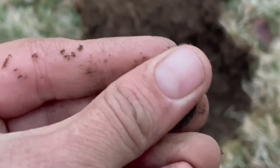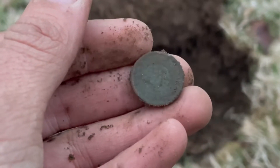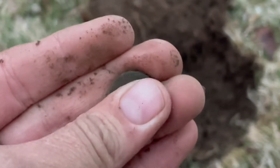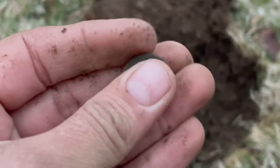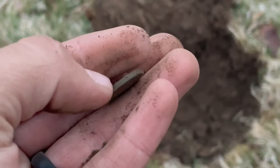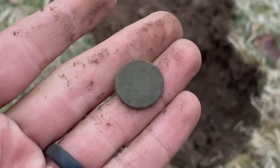That's a fatty. I'm not seeing a shield. I think I just got a first year Indian. Let me clean it up, bring it back, see what I can see on it. Not bad for a signal, I tell you that.